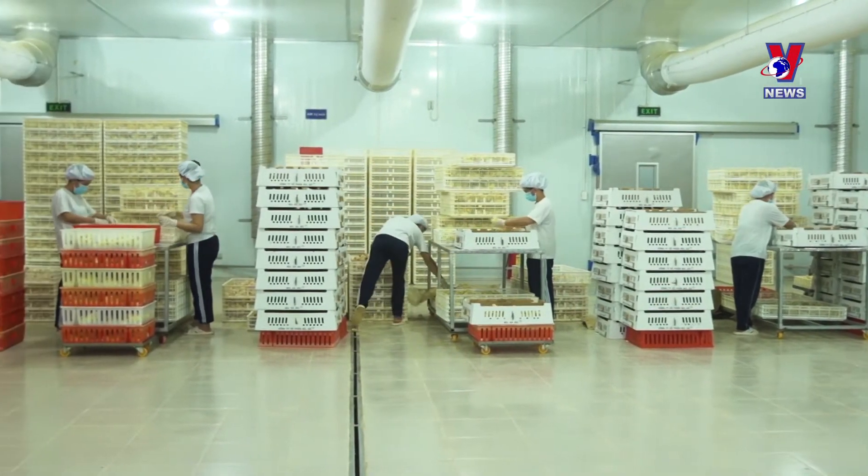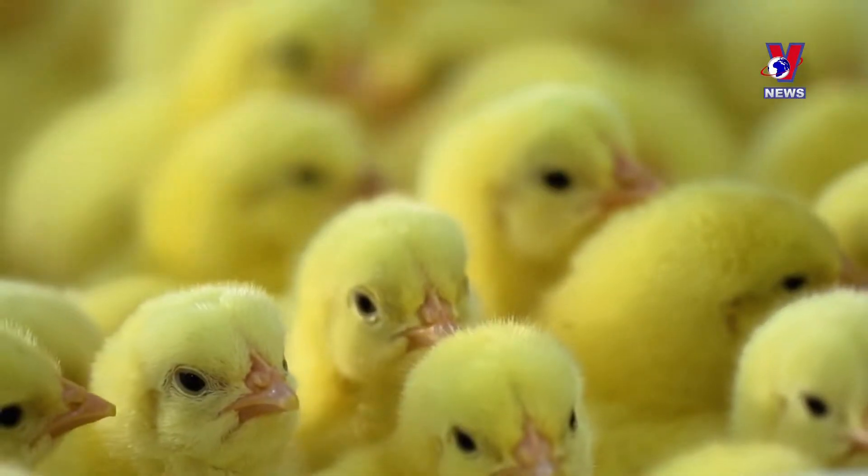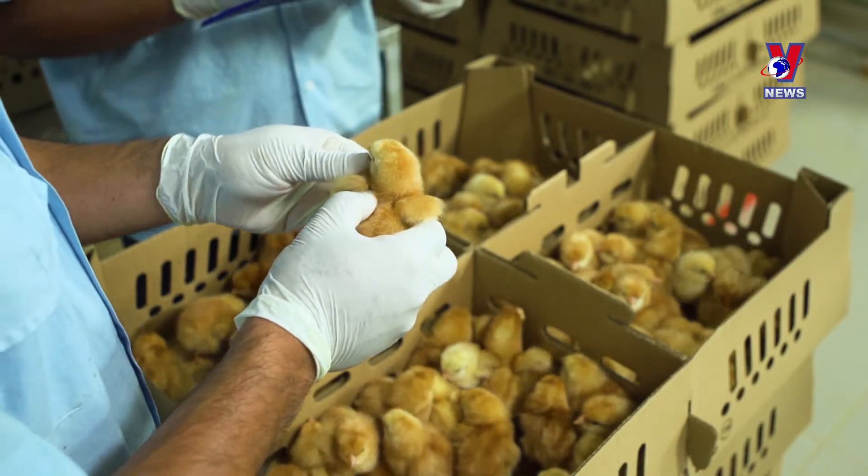Economic efficiency, stable output, and market recognition are among the benefits high-tech agriculture brings to producers, from farmers to businesses.